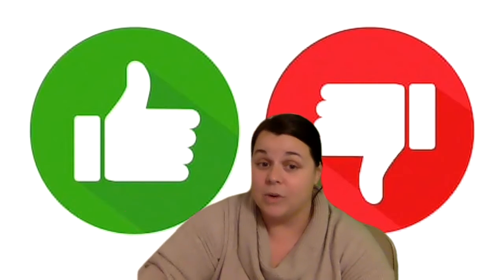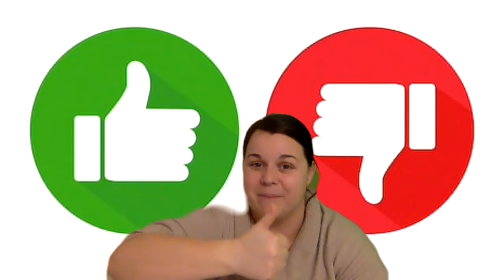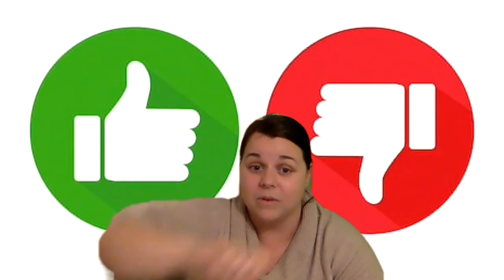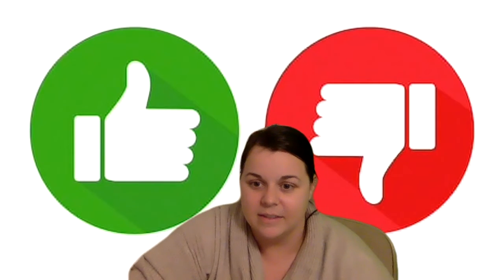So are you guys ready to help me out? Remember, if we're being kind and we're showing helpfulness, we're going to give it a thumbs up. If we're not being very kind, we're going to give it a thumbs down. Ready? All right. Here is my first picture.